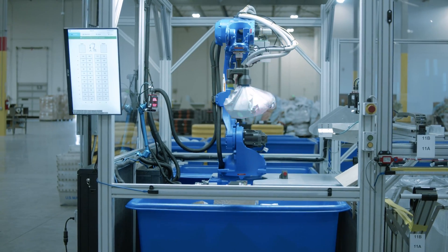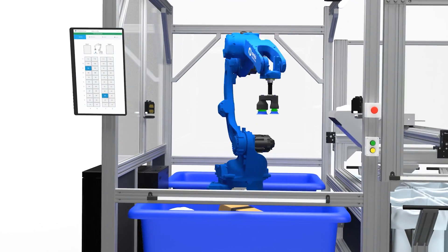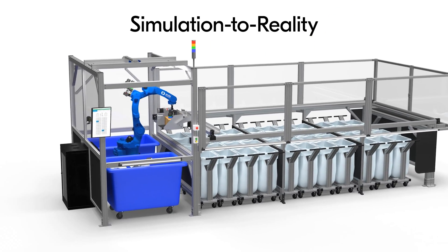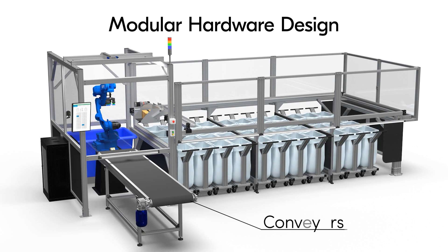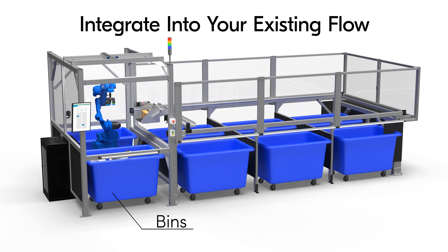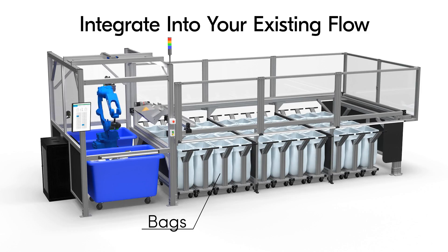Ambi Systems are powered by Ambi OS, an advanced operating system that leverages DexNet, a proprietary simulation-to-reality technology that teaches robots to pick-and-pack millions of items rapidly. Ambi OS can power any type of hardware configuration. Modular hardware and software allow Ambi systems to quickly integrate your existing process flow, with inputs and outputs customized to your needs.